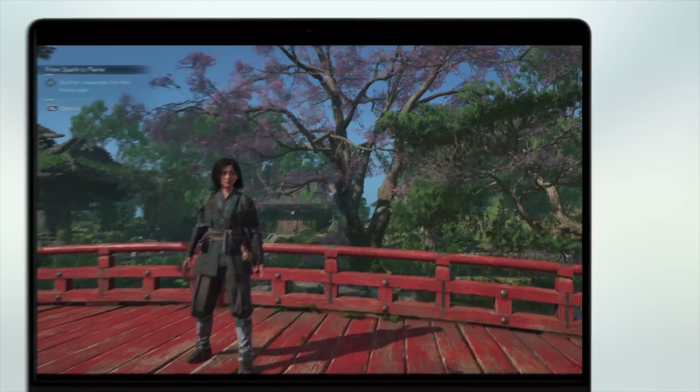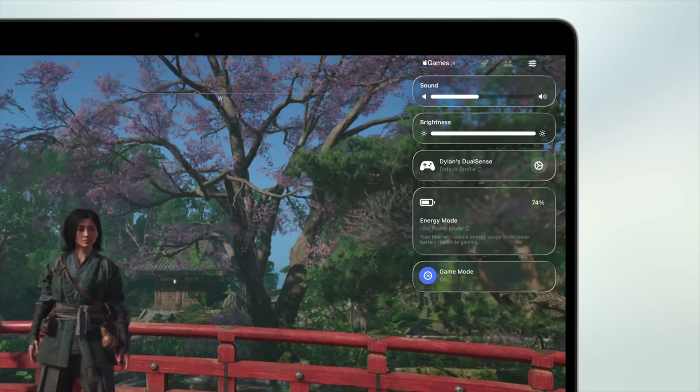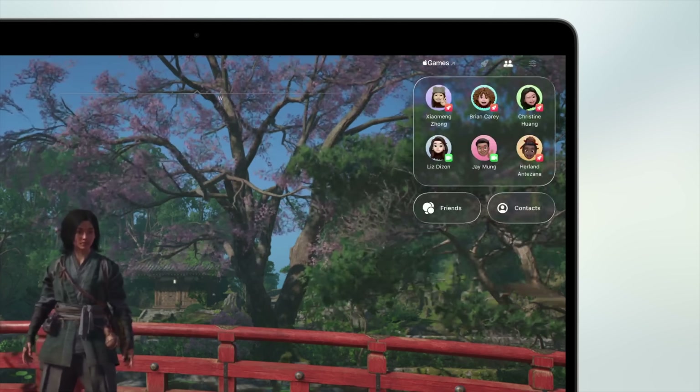For gaming on macOS, there is a new Games app and a new game mode that shows tools in an overlay while you are gaming.